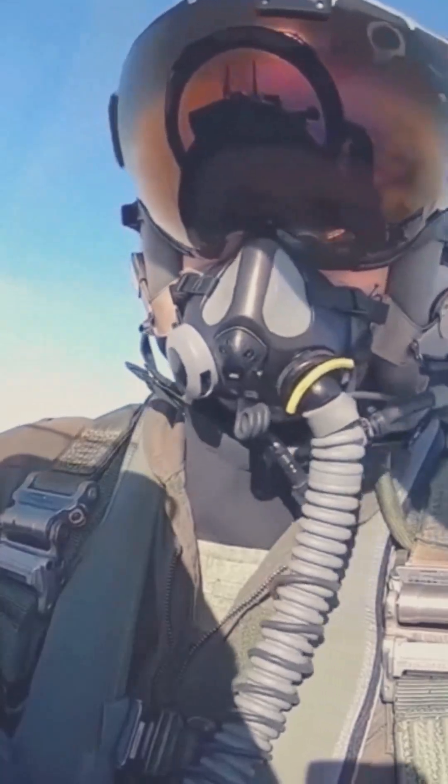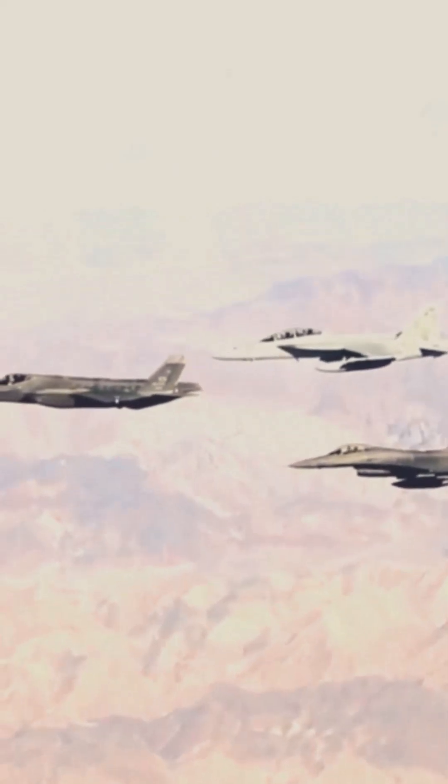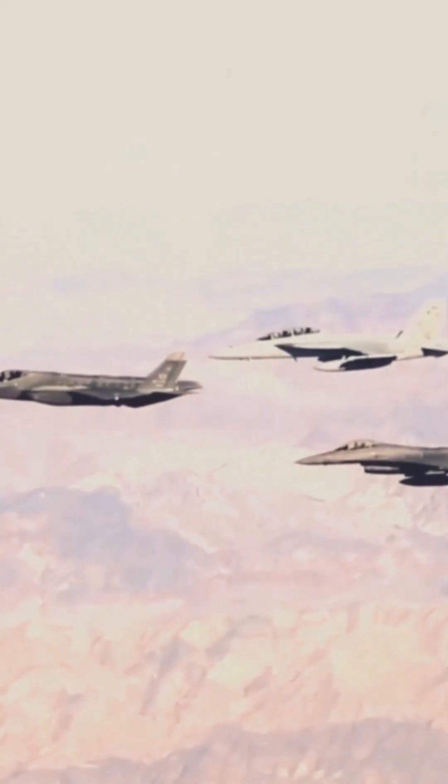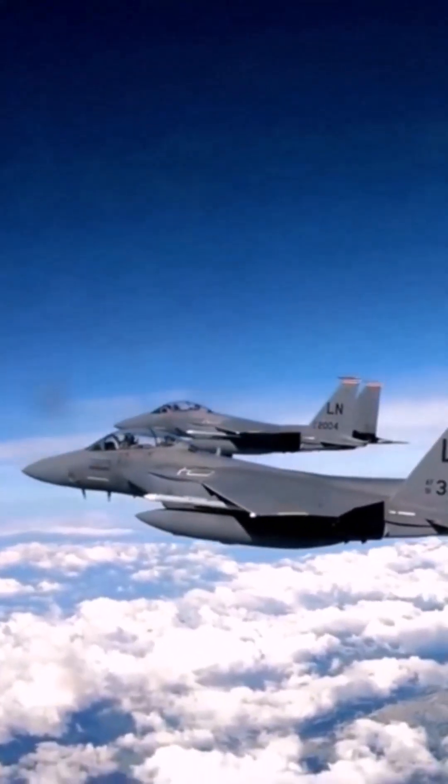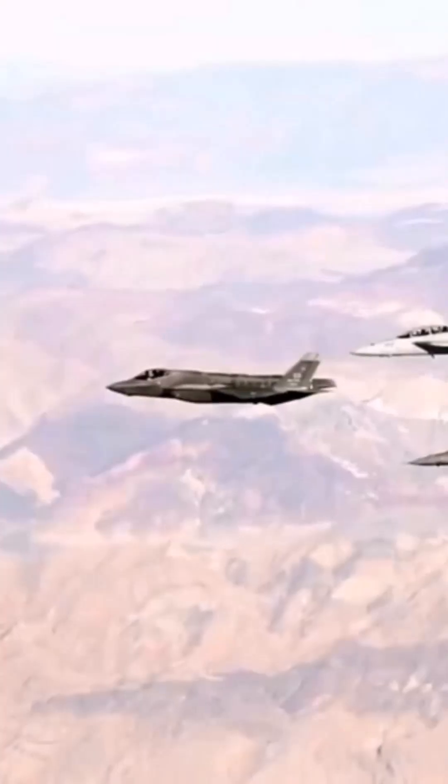These weapons and systems give the F-15EX the ability to engage enemy aircraft and targets in all weather conditions. The F-15EX is also a very maneuverable aircraft. It can perform high-G turns and other evasive maneuvers, making it difficult for enemy aircraft to target. It is also equipped with a fly-by-wire system, which gives the pilot greater control over the aircraft.